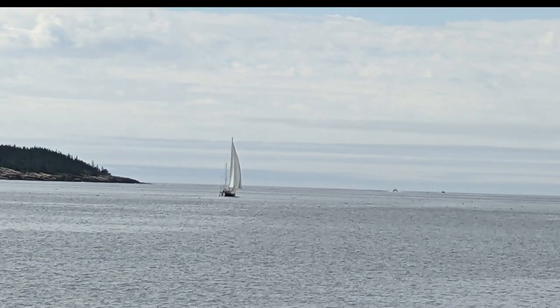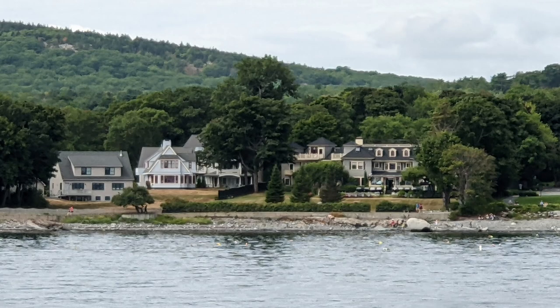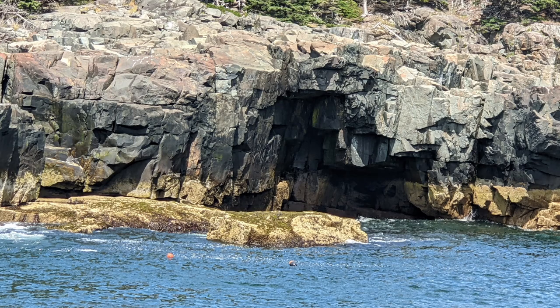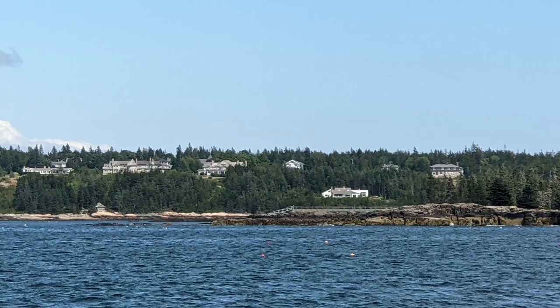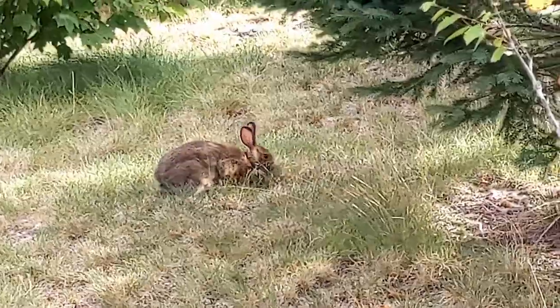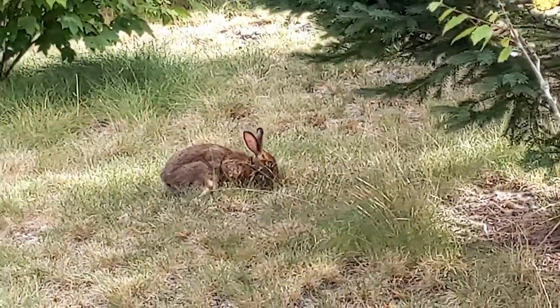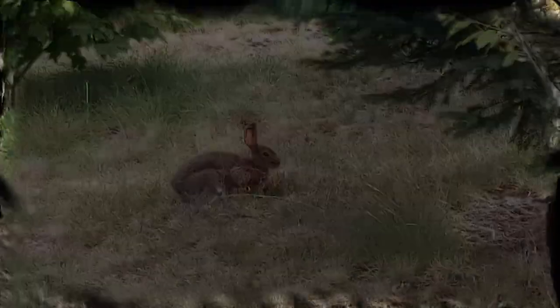We had a great time in Acadia National Park and highly recommend visiting this area. Seawall Campground was a great location and the bus system provided great transportation to and from the popular areas of the park. Schoodic Point Campground was private and provided access to a more secluded part of the park, which we enjoyed very much. Of course, we'll have to return because we were just barely able to scratch the surface of the things to do — it was a great experience.